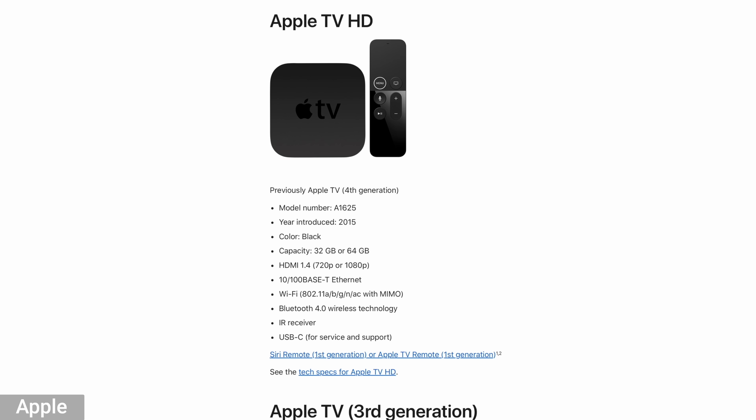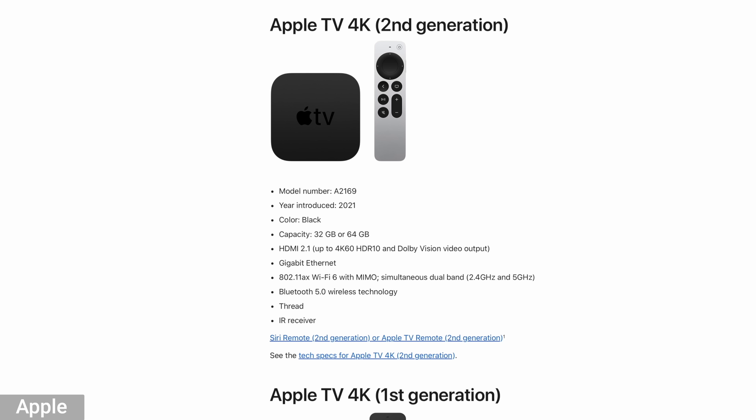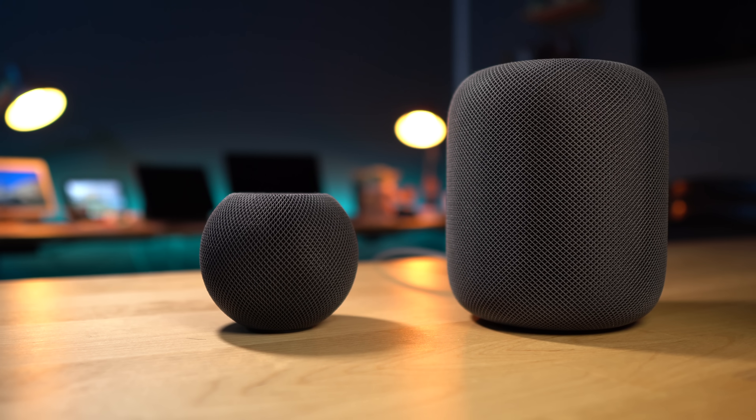In order to take advantage of the new tvOS 18 on your Apple TV, you're going to need to have an Apple TV HD 2015, Apple TV 4K 2017, an Apple TV 4K Generation 2, or Generation 3. When it comes to HomePods, any of them are gonna work.